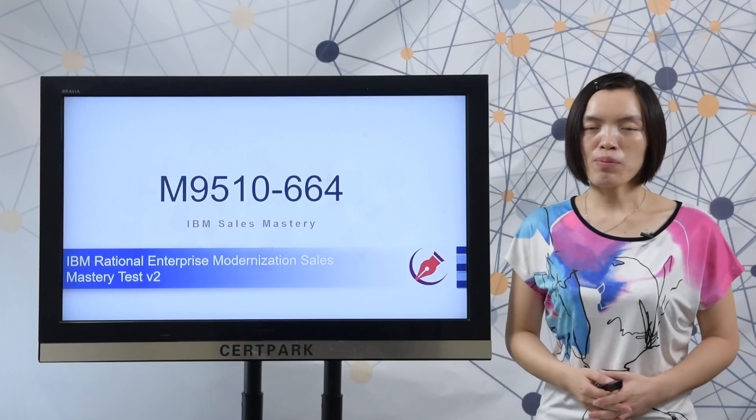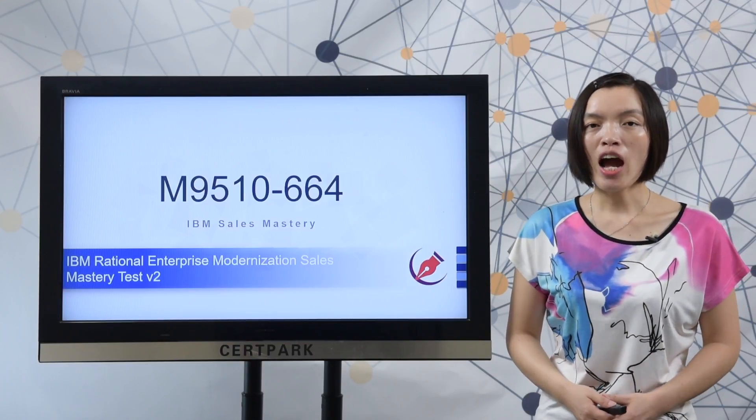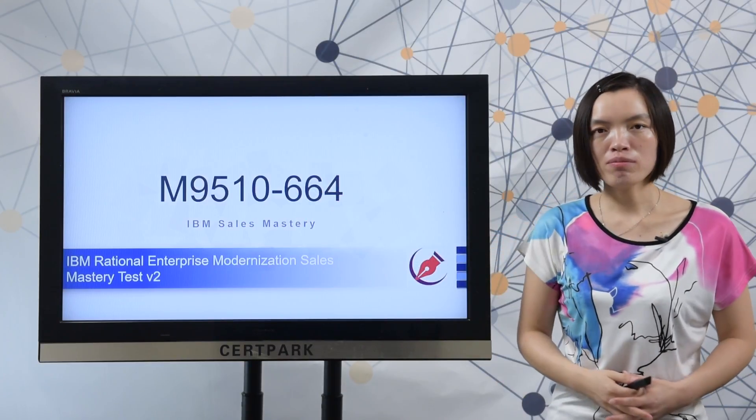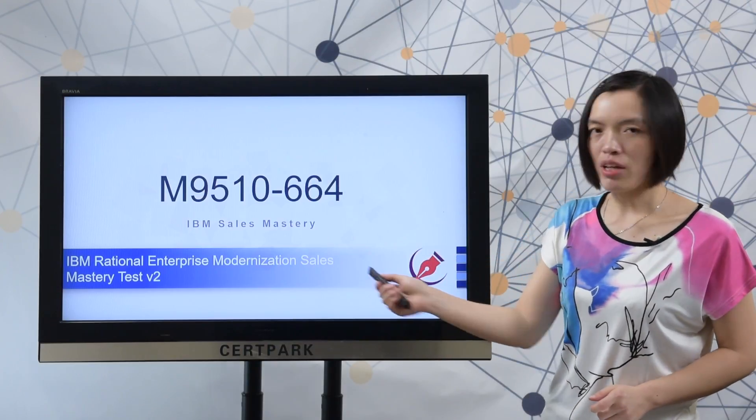Good morning everyone, welcome to 3rd Pack video show. In this video I will show you how to prepare for the IBM M9510664 exam. Here you can also check the certification and the full exam name here.